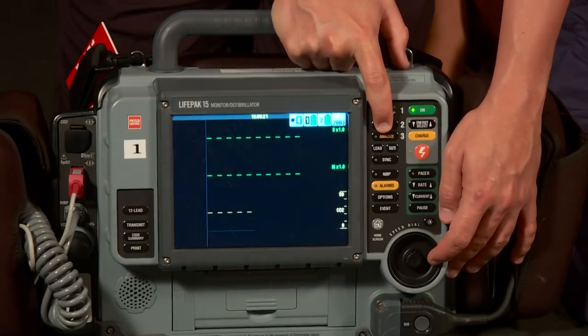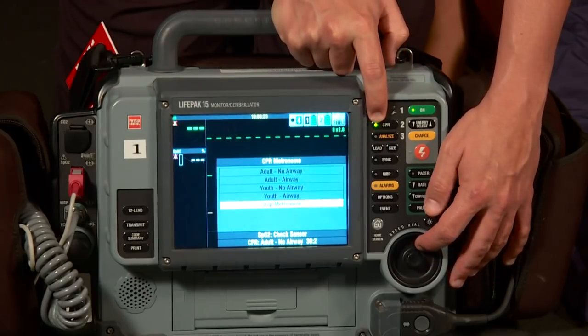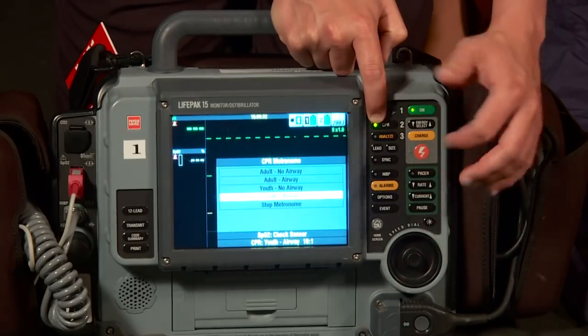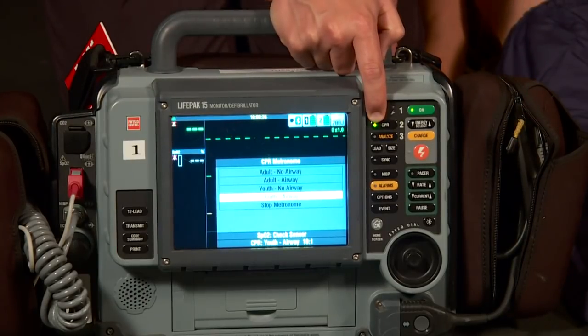Now let's talk about the CPR metronome feature. Press CPR and scroll down to 'youth airway,' since all patients will have a supraglottic airway in place. Select 'youth airway' and it will prompt 10 compressions with the metronome. Approximately every six seconds it gives the ventilation cue, at which point the airway person delivers the breath.